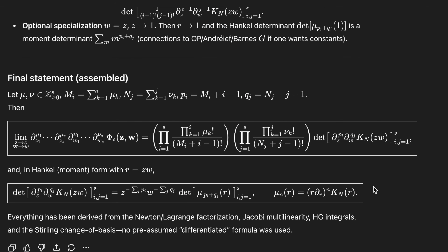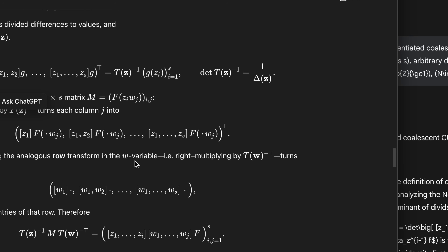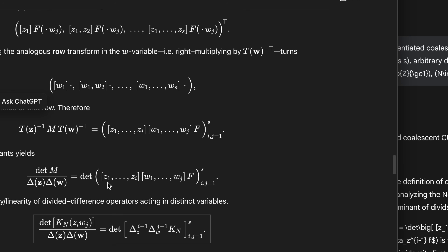On the ChatGPT side, the final answer looks pretty nice, but the justification — it's a lot of information for me right now. This would take me time to actually process. I would definitely not write this up in a document because it's not really justified — it's kind of pulled out of thin air. But in any case, the formula seems good.